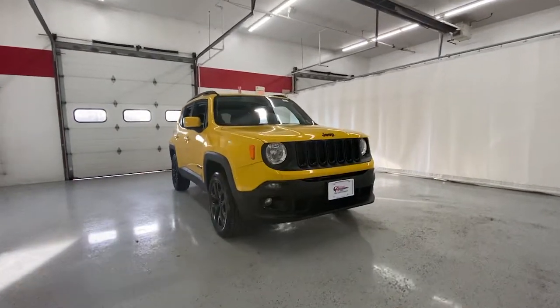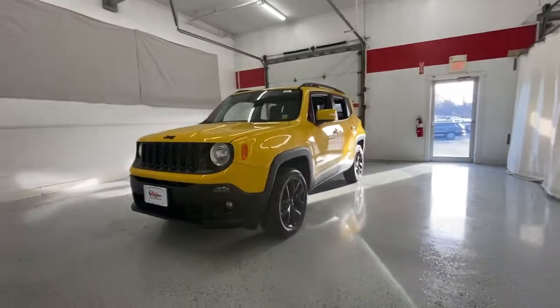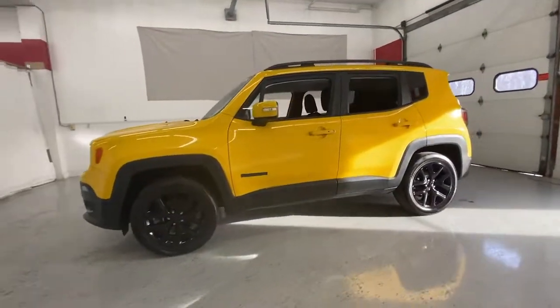You will be amazed by this 2018 Jeep Renegade. This vehicle is an outstanding buy with fewer than 45,000 miles on the odometer.